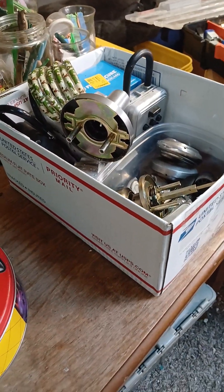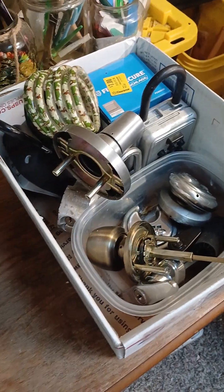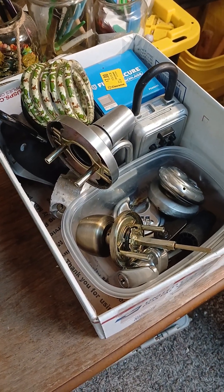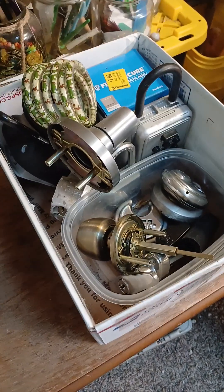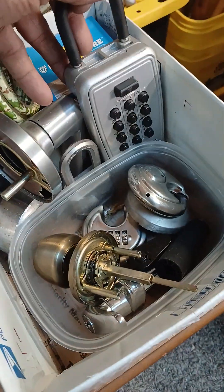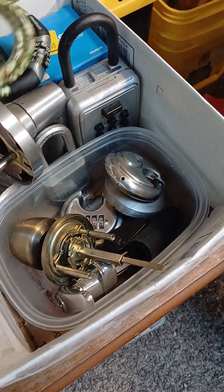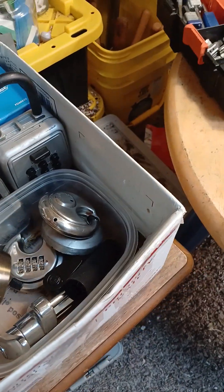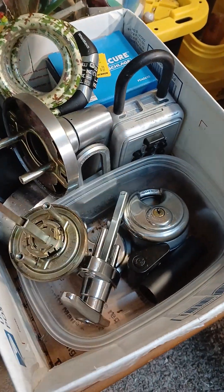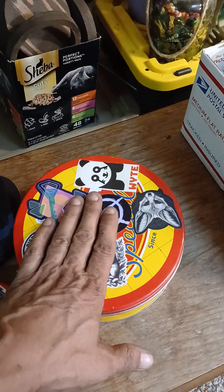I don't have a lot of locks that I own, but I have a good number of locks that belong to Mitten Made Locks. Here's the first box — I've got some door handles, some key code things for keys on the front door, bike lock, door handle, truck handle, and various locks and whatnot.